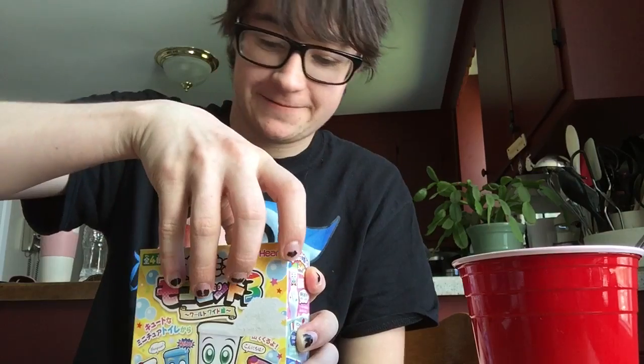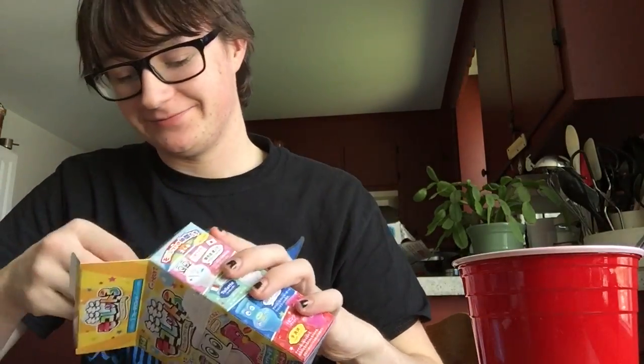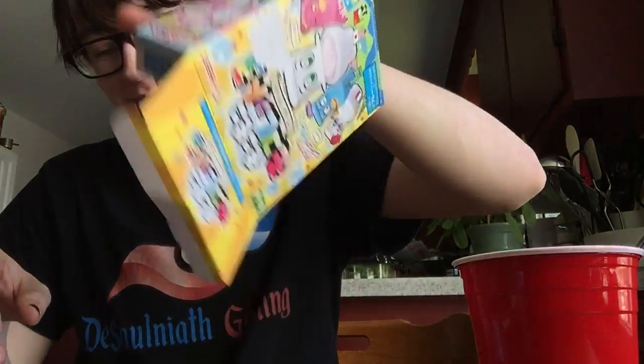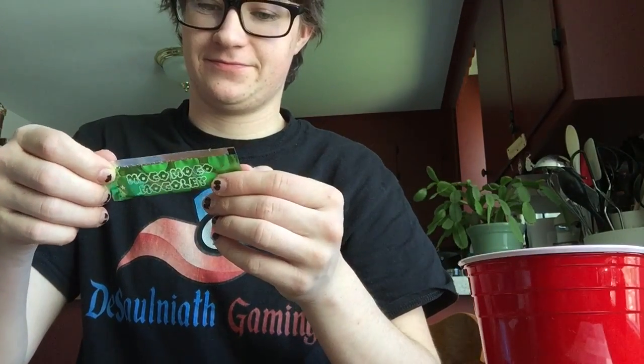Let's just get this thing opened. I got the blue one, which is the American toilet — of course I'd get the American toilet. And it comes with three flavors: blue, green, and pink. This is definitely strawberry, so I'm saving that one for last because I feel like that's the most appetizing one. And this comes with stickers as well.